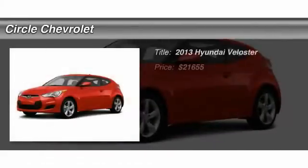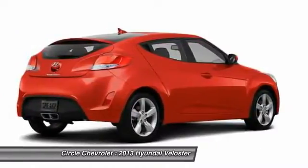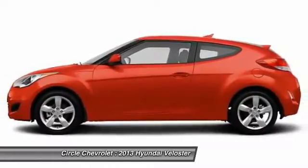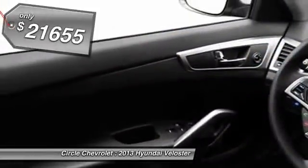The 2013 Hyundai Veloster. The Veloster's innovative body style and unique design make it unlike any other small car out there. Pair that with fuel efficiency that pushes the 40 mile per gallon barrier and you've got one sweet ride — and it's priced below $25,000.